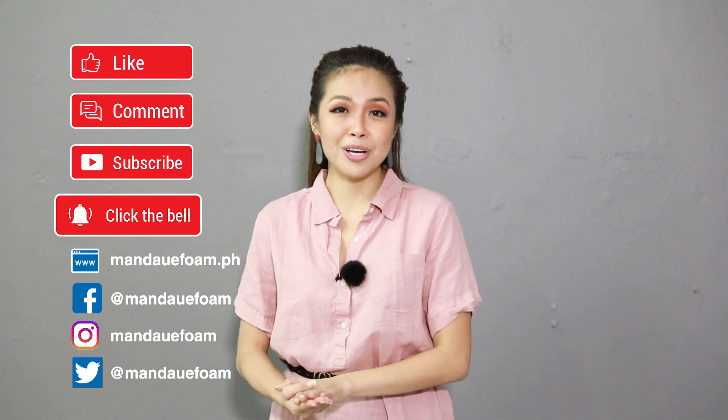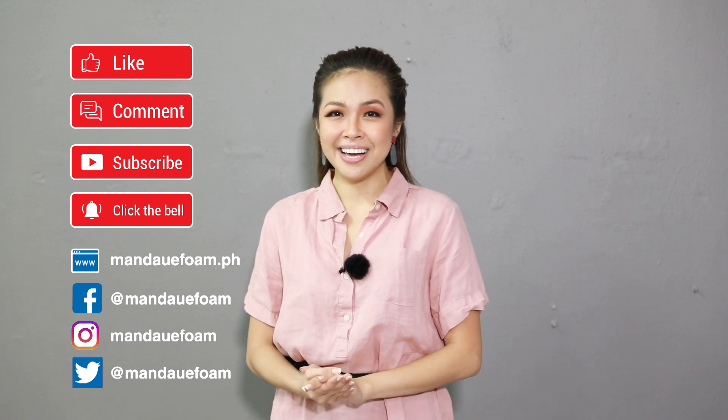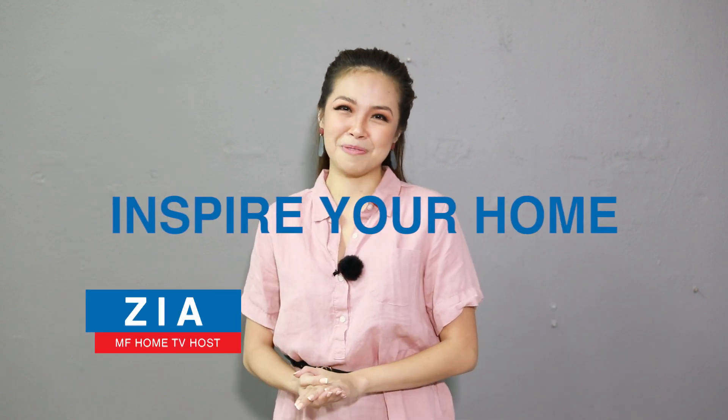And please follow us on our social media. Thank you so much for joining me in this episode. I'll see you in the next one. This is Zia inspiring your home. Stay well.